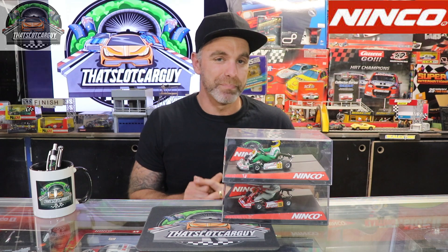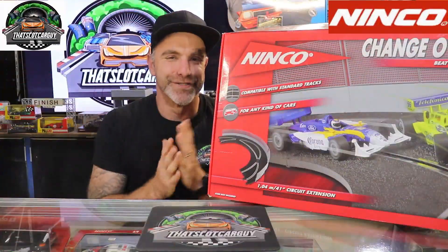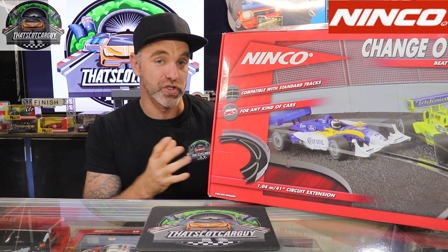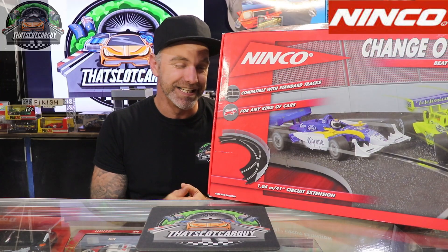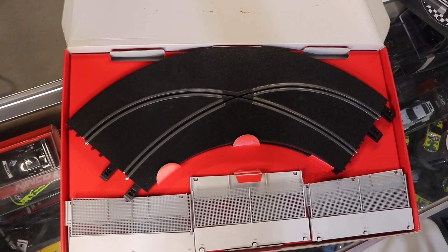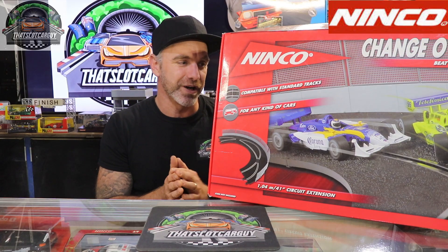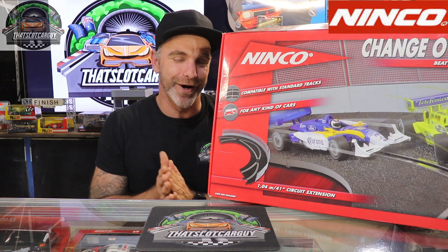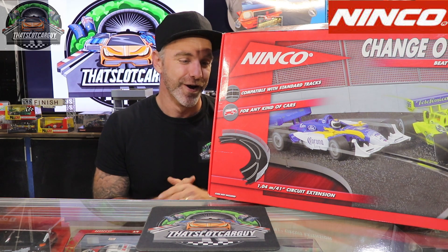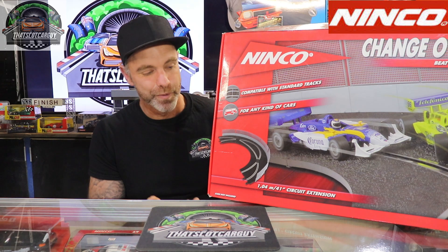Let's move on to a Ninko add-on track piece. It's the changeover curve set by Ninko, in extremely good condition, and it was in the same lot found locally. Inside we have two curved pieces which complete a nice big corner, with six barriers with mesh tops. I'm seriously speechless. Not only will I be using this for Instagram photos, but eventually I'd love to build a Ninko track. Let me know in the comments what other add-on sets I need to find, because now I have the bug to get all the Ninko stuff I can find.